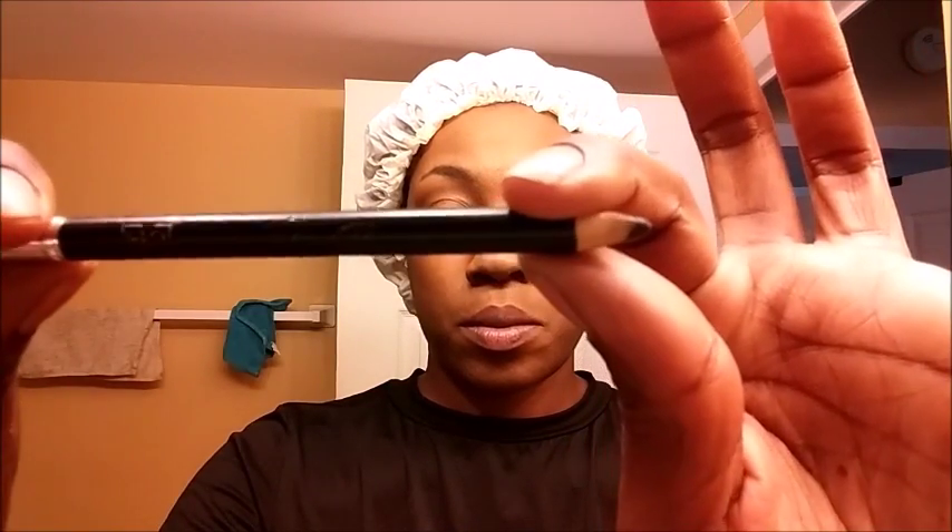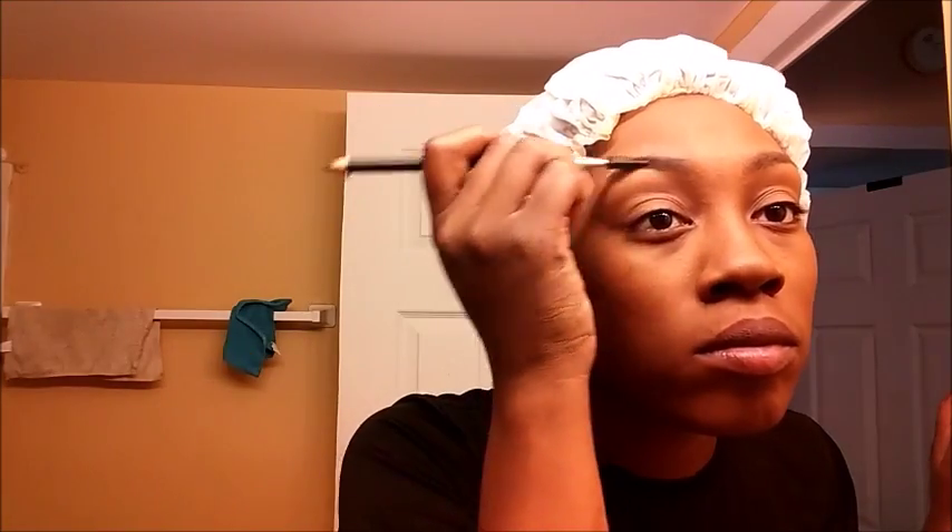Next, I'm going to fill in my brows. This color is black-brown. I usually use all brown, like a brown eyebrow pencil, but the black-brown really works well for me too, so I figured I'd give it a go. And we're going to fill in our brows nice and pretty-like.